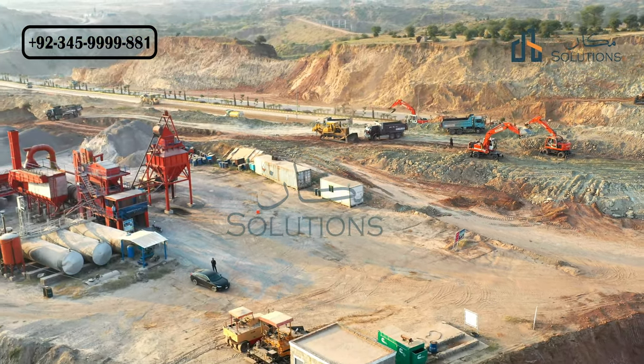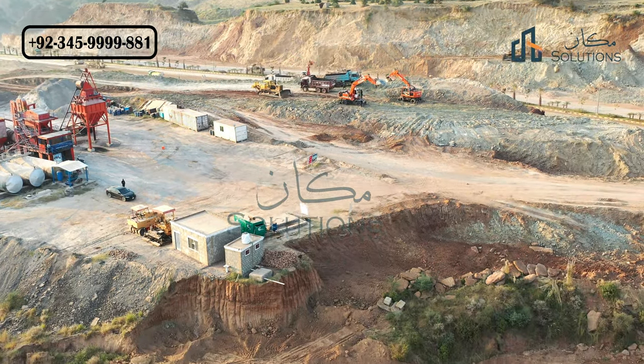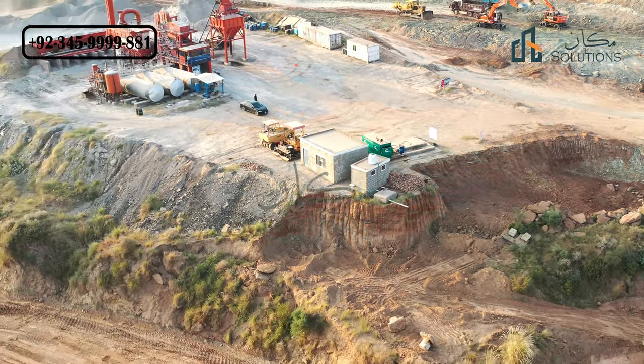This is the follow-up to the last video, which is linked in the description, covering the road. This video is basically from the other side, which is gate number 2, which is the premise that we will update.